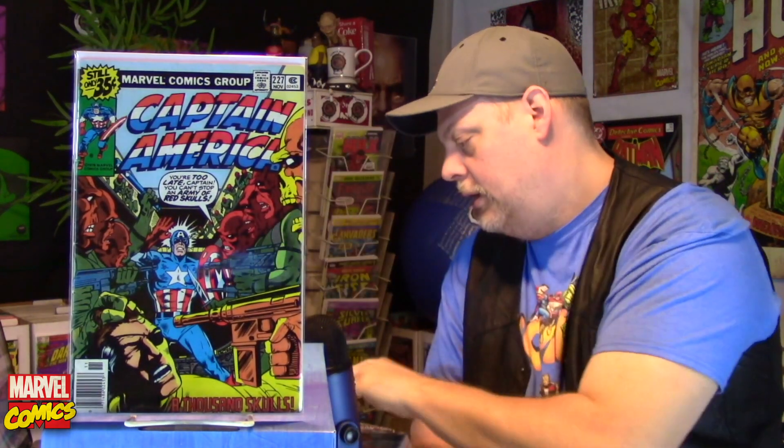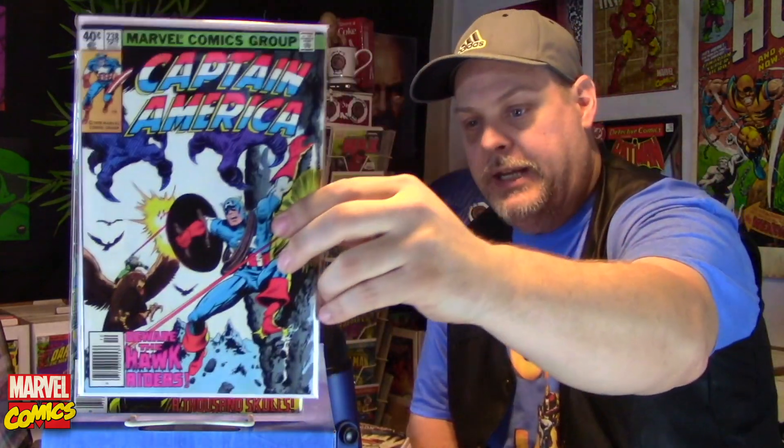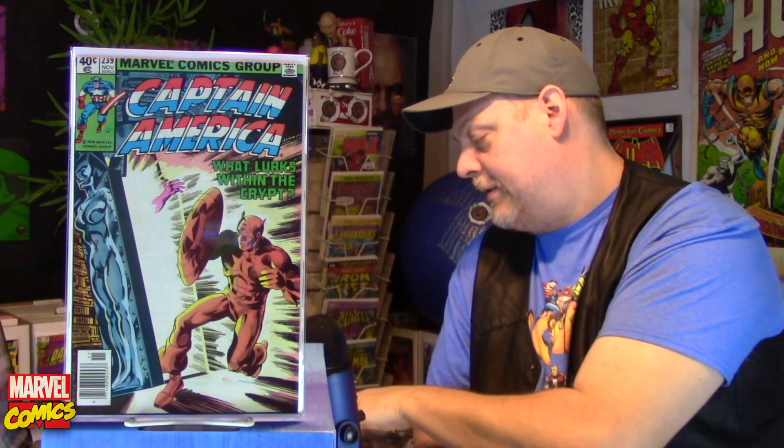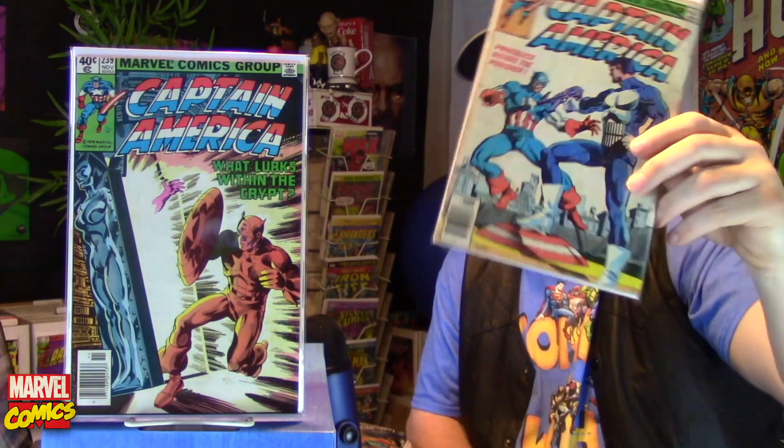238. 239. Here's one of my favorites — it's in rough shape, but I love it. 241. This is the first battle between Captain America and the Punisher. Punisher is one of my favorite characters. Love that book.